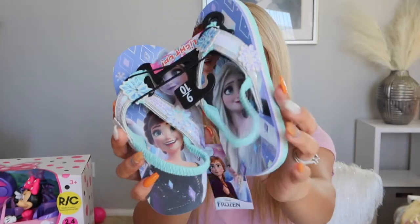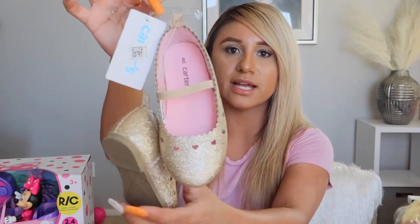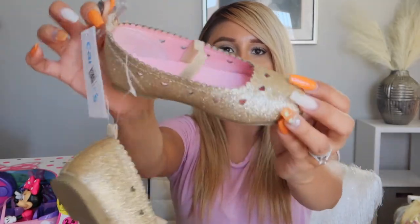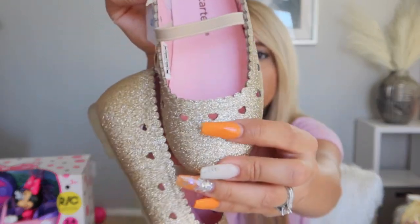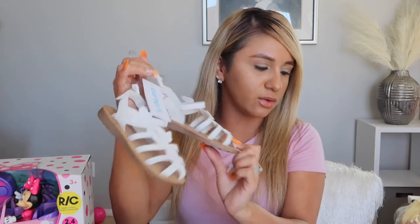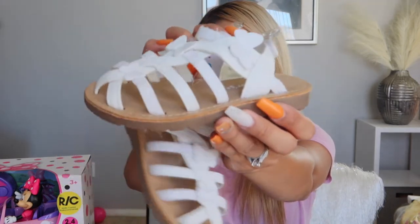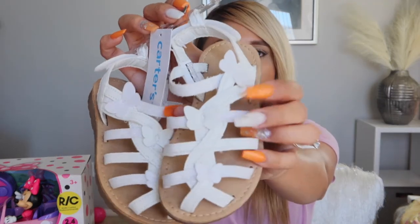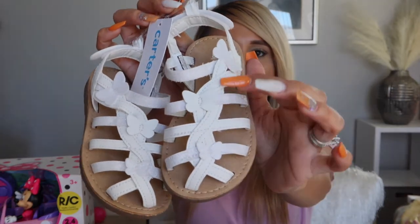She got Elsa flip flops — they light up too! She also got cute little flats with little heart cutouts all over them. For Easter she got white sandals from Carter's with little butterflies on them.